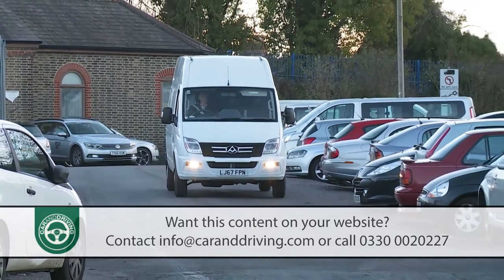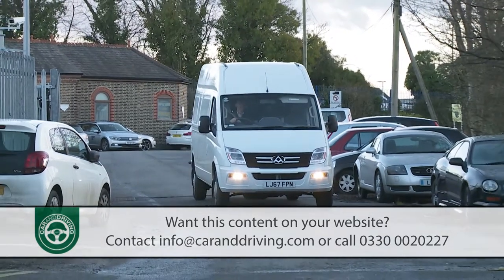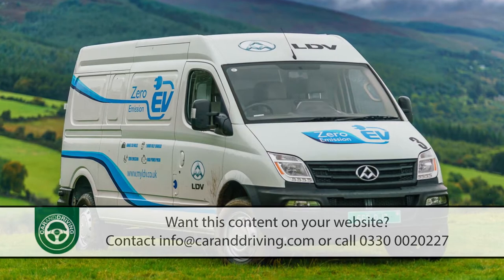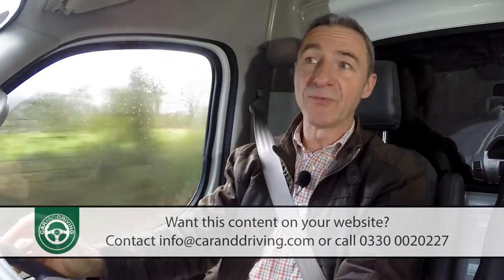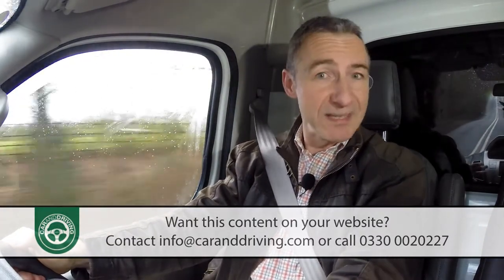If your business deliveries will primarily be urban-based, then LDV hopes that you'll consider the alternative all-electric version of this model, which is called the EV80. A 56kWh lithium-ion battery combines with a 100kW electric motor to produce an operating range of up to 120 miles.